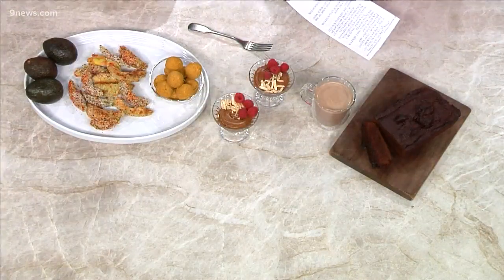These are such great recipes. Melina, thank you so much. We're going to put the recipes and all the information on our website at 9news.com.